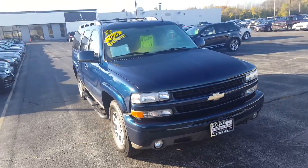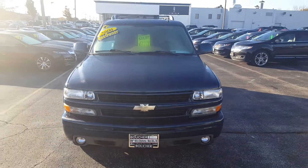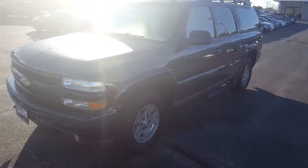Hey, this is Nick from Gordy Boucher Lincoln with a video on this beautiful 2006 Chevy Suburban Z71. This extremely clean 2006 Chevy Suburban is one of a kind.